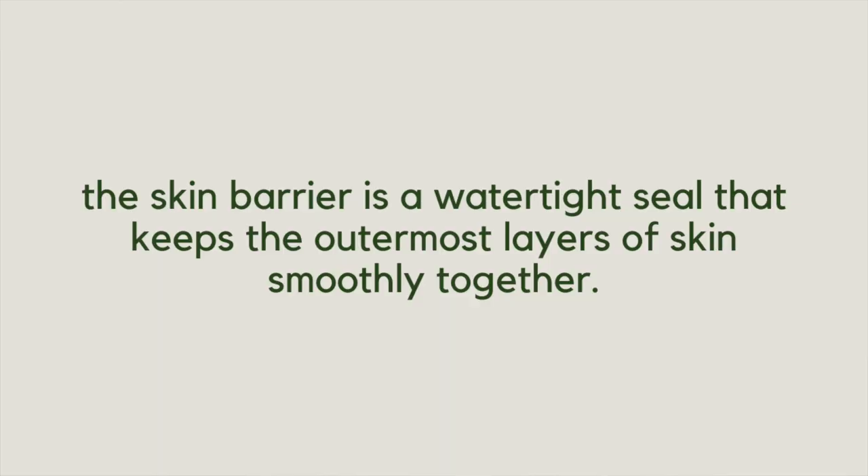The skin's barrier is a watertight seal that keeps the outermost layers of the skin smoothly together. But if these outer layers are damaged, the skin may appear dull, feel rough or dry. When the skin's barrier becomes damaged or impaired, it loses — or becomes unable to hold onto — the vital substances that keep the skin cells intact, such as ceramides, cholesterol and fatty acids like linoleic acid. This leads to water loss and the skin becoming more vulnerable to external aggressors such as pollution. A few years ago I completely minimised my skincare routine as much as I possibly could.